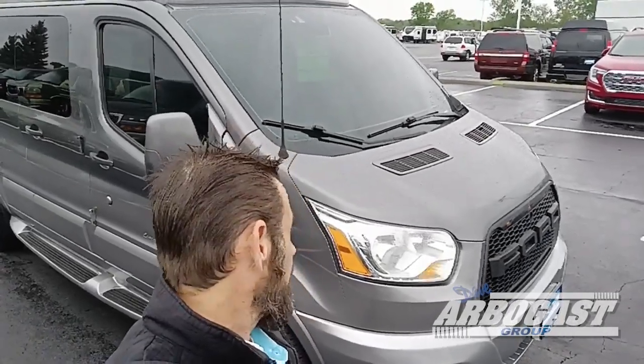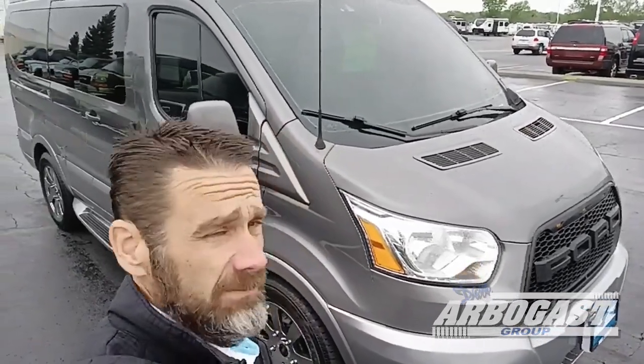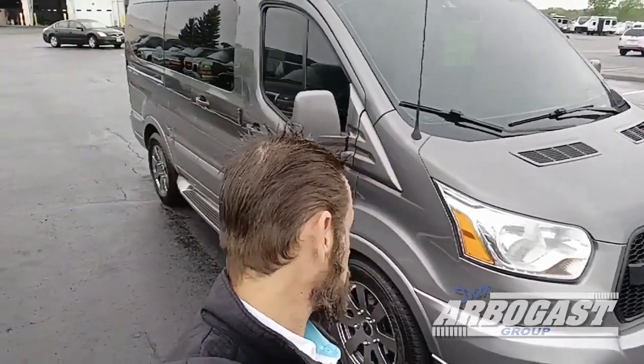Hi, I'm Dave from Dave Arbogast Conversion Van Sales. Here in Ohio we have an overcast rainy day and I thought I'd show you a 2015 Ford Transit. This is a 7-passenger conversion van by the Explorer Van Company out of Warsaw, Indiana.